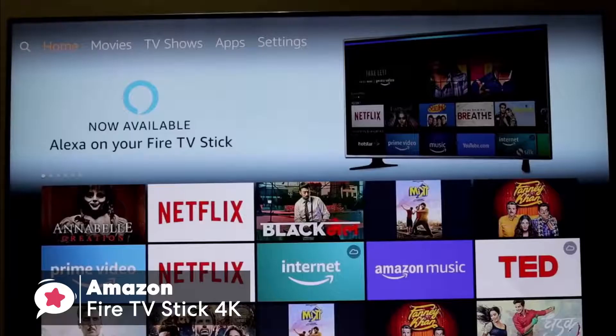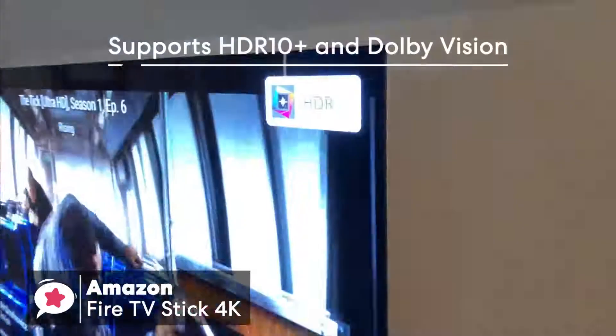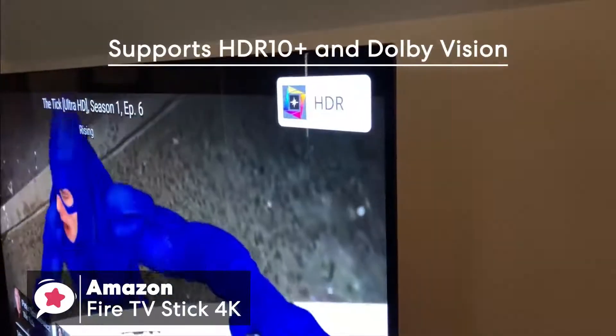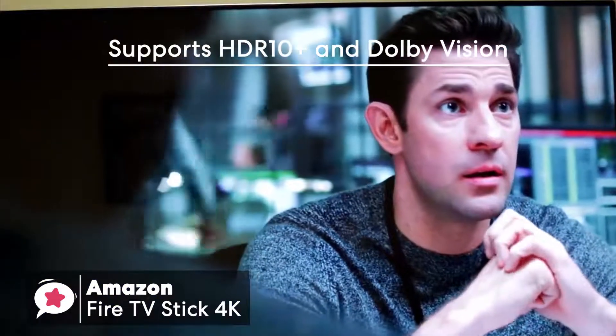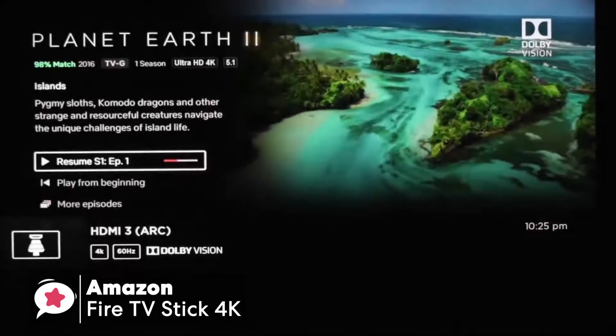It isn't just 4K support at 60 frames per second that Amazon has added. It also supports HDR10 Plus and Dolby Vision, as well as the less demanding HDR10 standard. Plus, the Stick 4K supports Dolby Atmos, which the cheaper Stick version doesn't. Of course, your TV set will need to be attached to the correct Atmos surround sound system if you want to hear it.